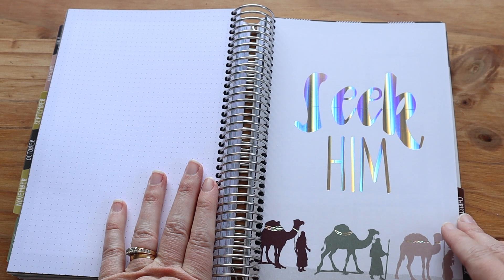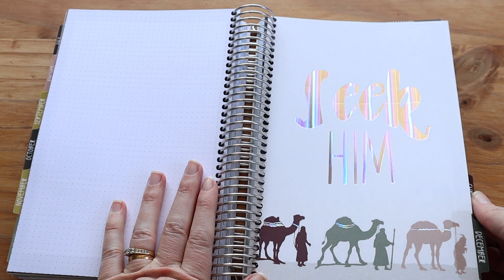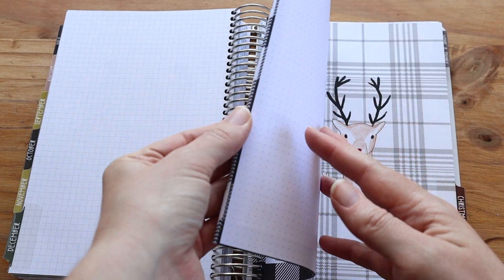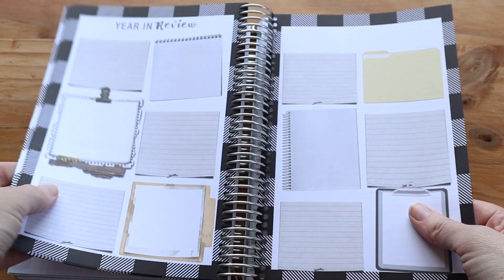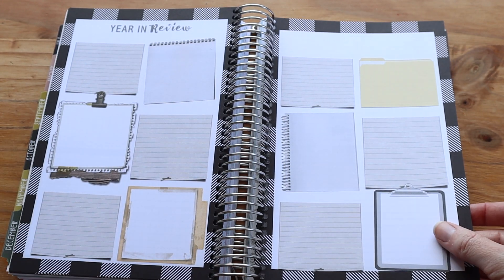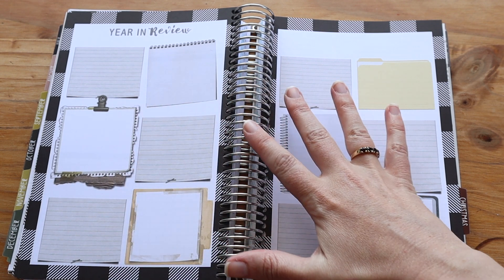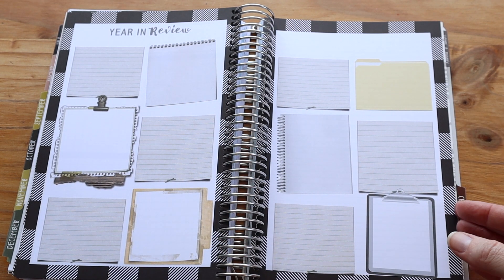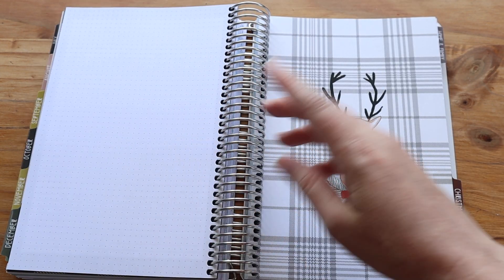And then you have December. Christmas has become its own section, which it was in 2019 and I love that. The only extra they have at the end of December is your year in review — I really like to write down something I remember from each month, and it's fun to go back and read that at the end of the year.